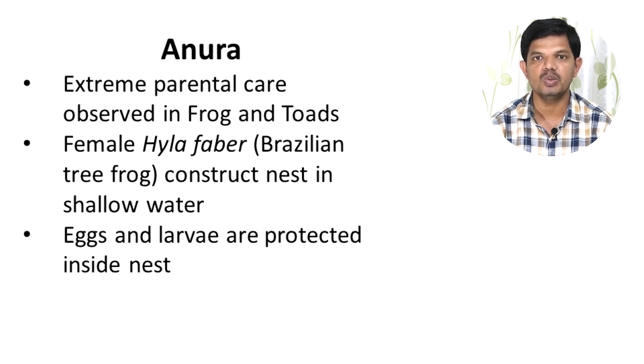The mud which comes out is used by the female Hyla faber to build a wall around the hole, so that this wall will not allow water to enter within the hole. In this way, the eggs and larvae are protected inside the hole or nest.